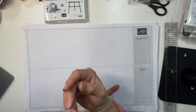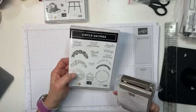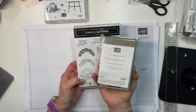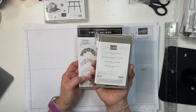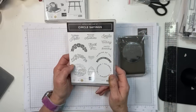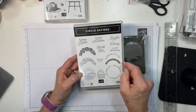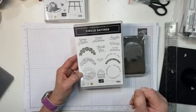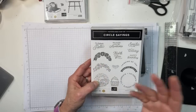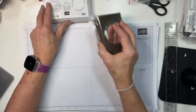Circle Sayings is a fun bundle that includes a two-and-three-eighths inch circle punch. The samples look quite nice. You get sentiments like thank you, smile, happy birthday, thinking of you, and celebrate, plus shells and flowers. It's a photopolymer set so lining up will be easy.